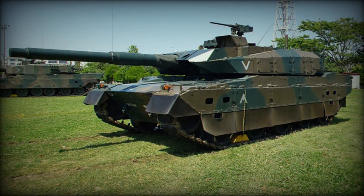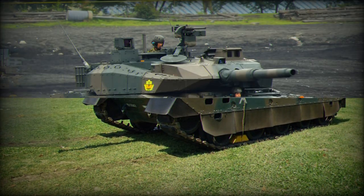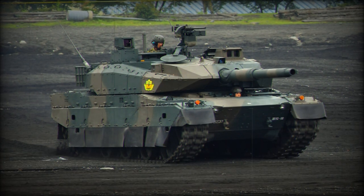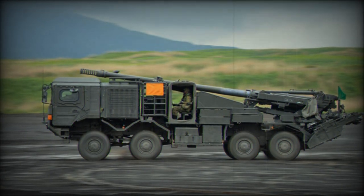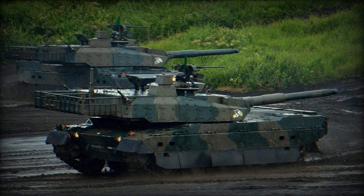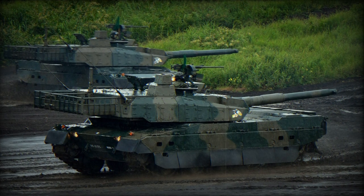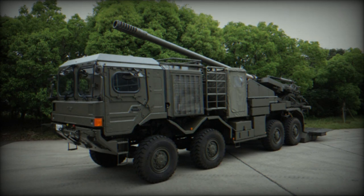The Type 19 is operated by a crew of five. The armored crew cab at the front provides protection against small arms fire and artillery shell splinters for three crew members, while the remaining two are positioned in the middle of the truck chassis under a canvas cover, offering basic shelter but no additional protection. The Type 19 is based on a German 8x8 HX7 truck manufactured by Rheinmetall MAN Military Vehicles (RMMV), powered by a MAN DF 2066 LF34 10.5-liter turbocharged diesel engine delivering 440 horsepower.